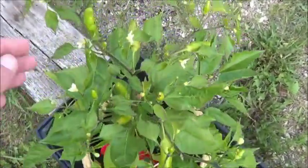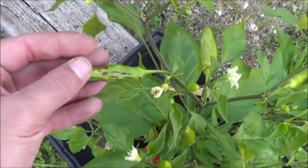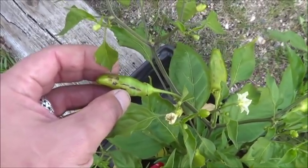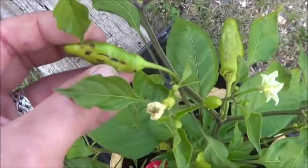Ahi calabaza. Got some interesting things going on on a couple of these pods as well. That almost looks like somebody burned it with a little bit of metal or something.